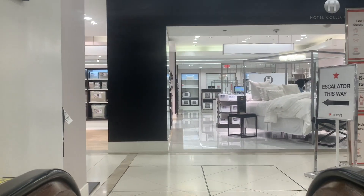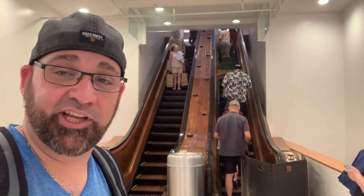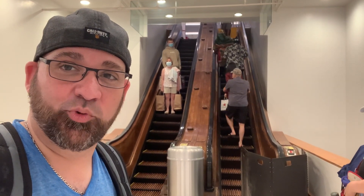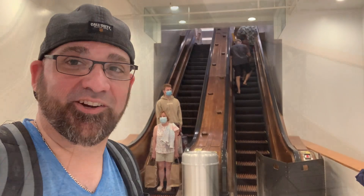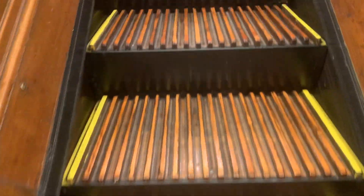No way - you guys aren't going to believe this. Do you guys remember what I told you about Mitch Hedberg - what happens when an escalator breaks? They just simply become stairs. Well, this is exactly what's happening here. This one's broken down - they are now stairs. Looks like we're doing a little walking. We're in New York City, so I was expecting this.